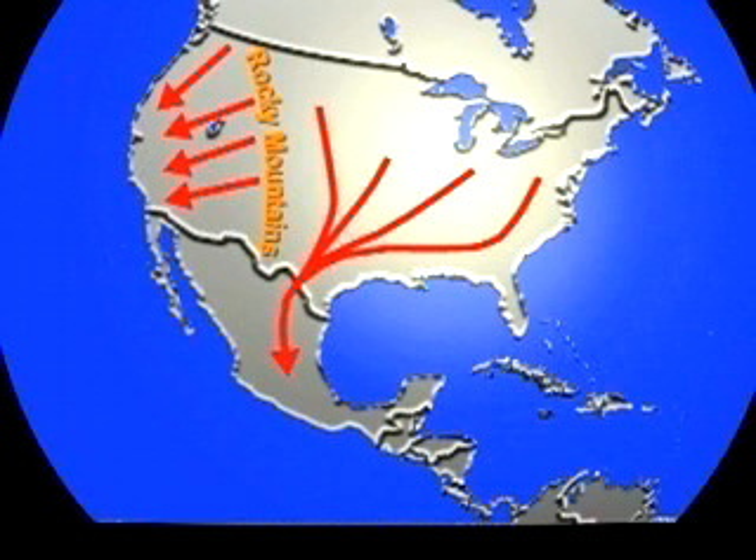Here we have an insect that's born — some of them are born in Nebraska, most of them are born across the Great Lakes region, but all the way to Maine and all the way south to Virginia.